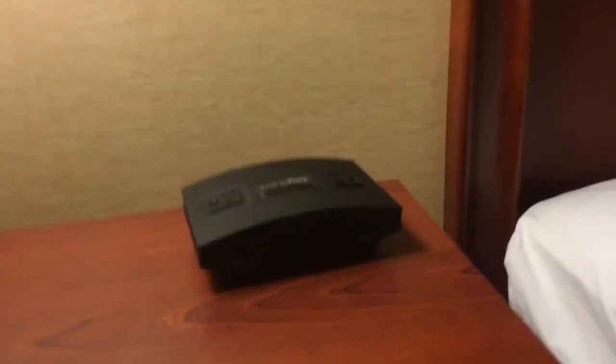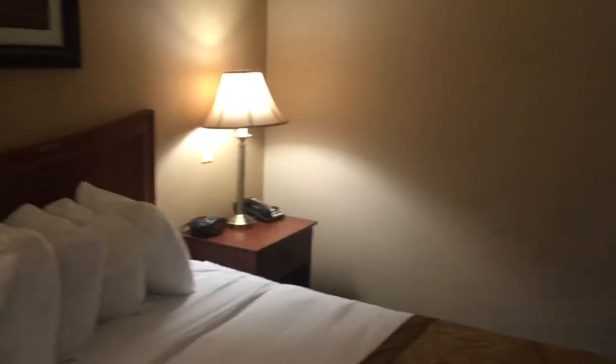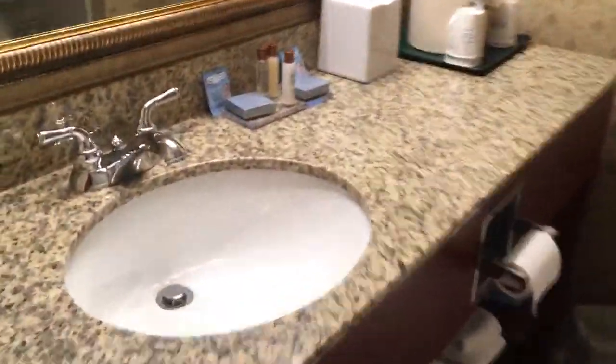We do have USBs on there — I always like to see USBs next to the beds for charging. This is a very spacious room and it is pet friendly. Our puppy is going to be really happy with this room because it's going to give them a lot of room to run around. There's a little setup right there.